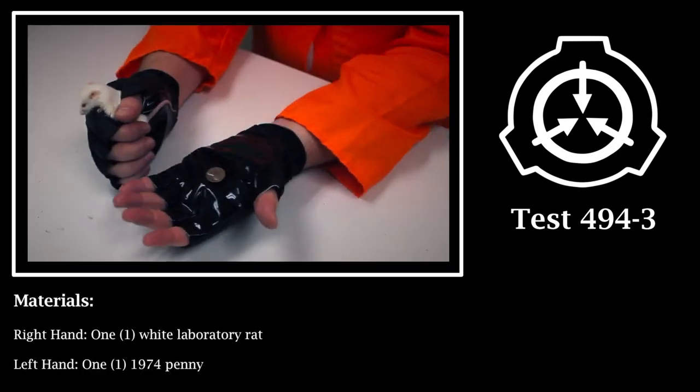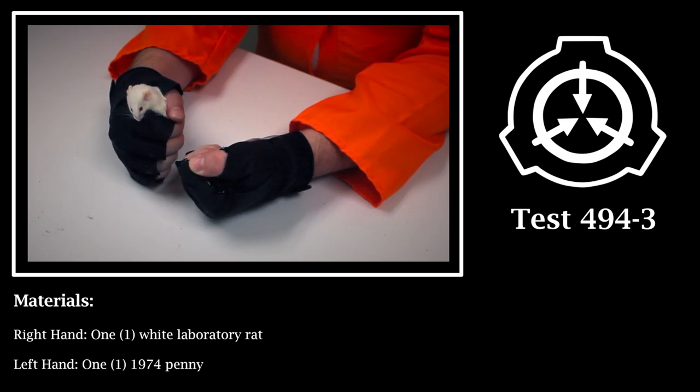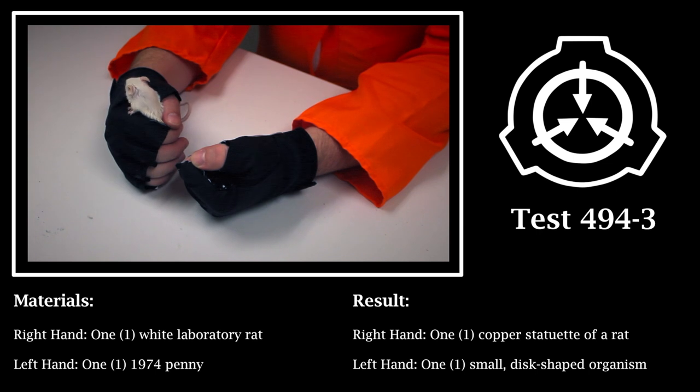Test 494-3. Materials: Right hand — one white laboratory rat. Left hand — one 1974 penny. Result: Right hand — one copper statuette of a rat. Left hand — one small disc-shaped organism with white fur. Though lacking sensory organs or any observed lungs or digestive system, the organism is entirely viable and responds to external stimuli such as light and pain.